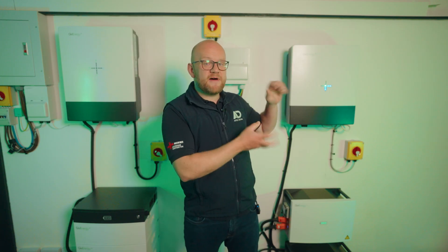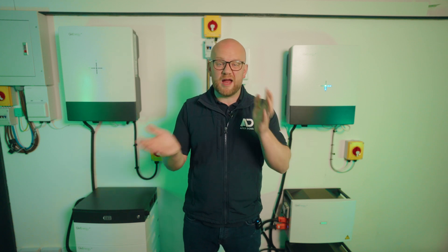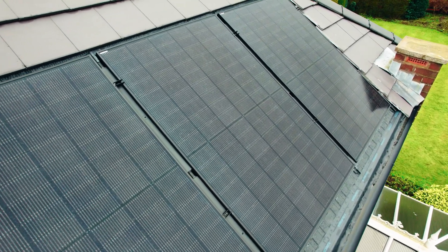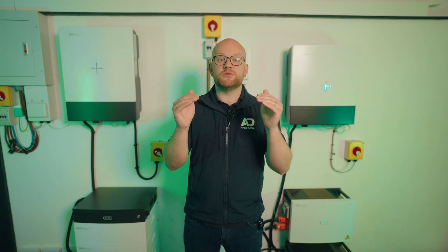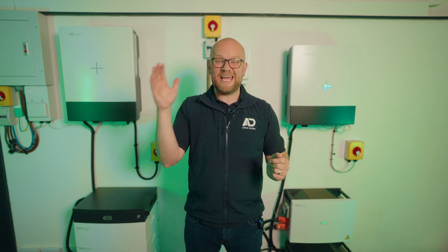Now let's look at how many solar panels you can put onto these inverters. With the 3.6 kilowatt hybrid inverter I'd recommend a maximum of around 10 solar panels — technically you can put up to 15 kilowatts worth, but above 3.6 kilowatts you'll experience peak clipping. My advice is a maximum of 10 to 12 panels on a 3.6 kilowatt inverter. Stepping up to the 5 kilowatt hybrid inverter takes you from 10 panels to around 16 to 18 solar panels.